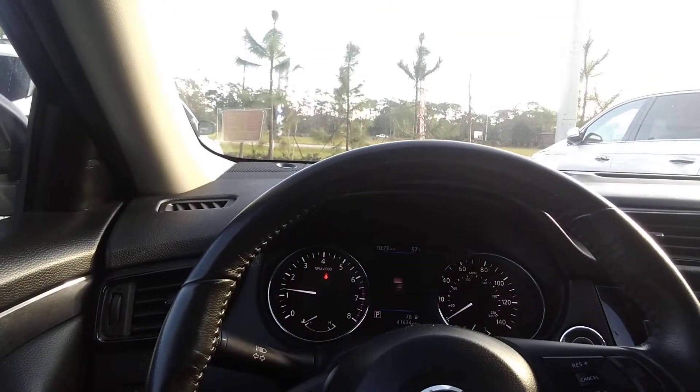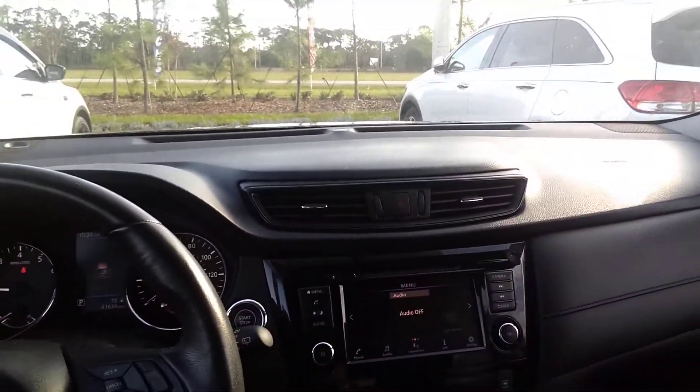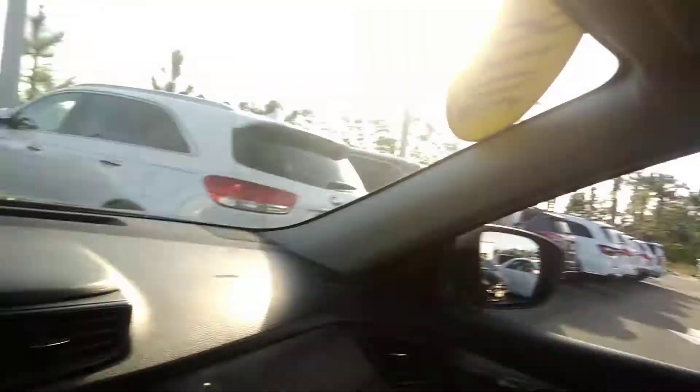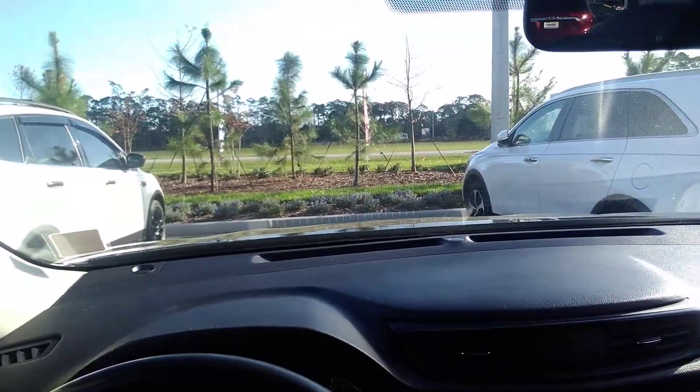I'm going to give you a video of it. First, I'm going to show you what it looks like sitting in here. You can see that it only has 41,634 miles. It's got a really nice dashboard, and anything that you can do from the steering wheel can also be handled from the dashboard. The car is just absolutely immaculate, and now I'm going to get out and give you a view of it from the outside.